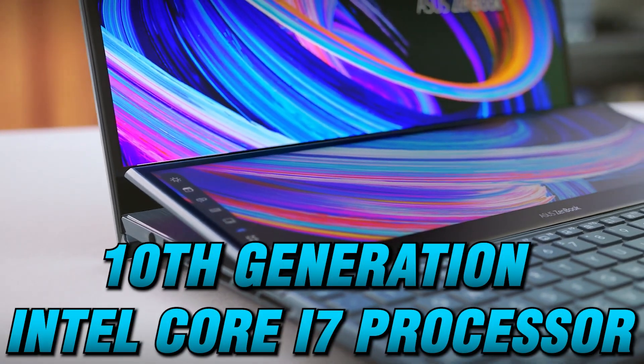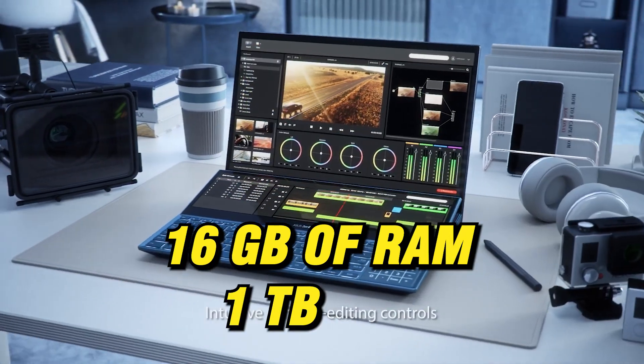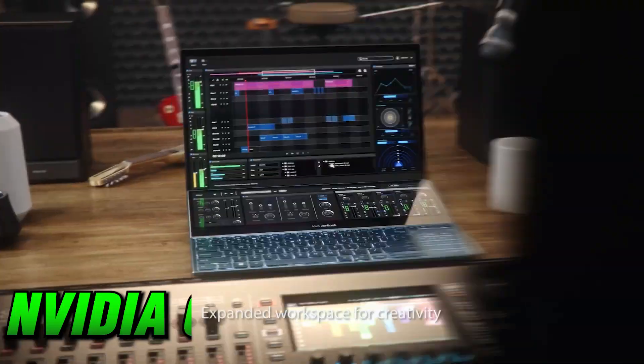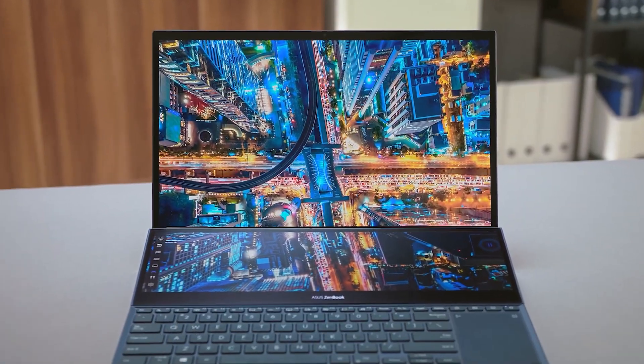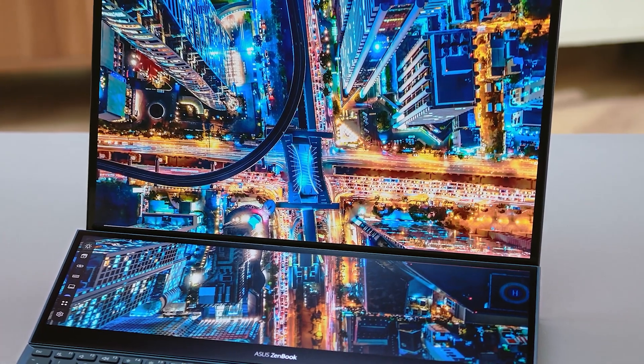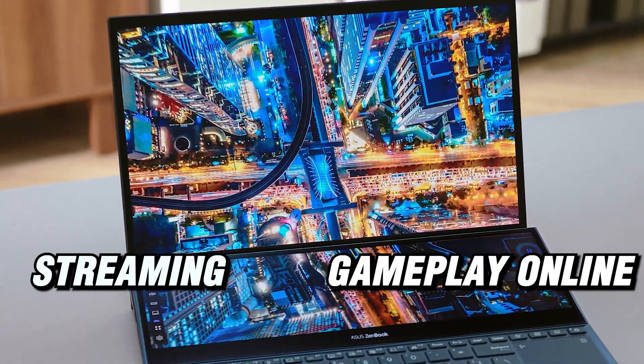The laptop is powered by a 10th generation Intel Core i7 processor, 16GB of RAM, a 1TB SSD, and an NVIDIA GeForce RTX 3070 graphics card. These components deliver fast and smooth gaming performance, whether you are playing the latest AAA titles or streaming your gameplay online.